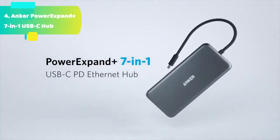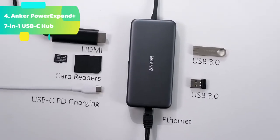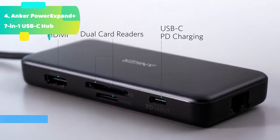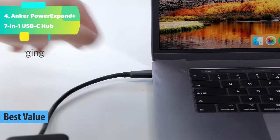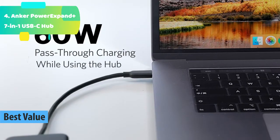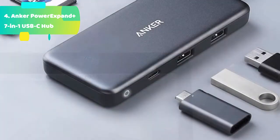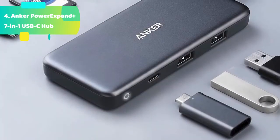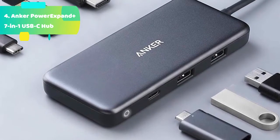At number 4 we have the Anker PowerExpand Plus 7-in-1 USB-C hub. The Anker Advantage: join the 30 million plus powered by leading technology. Massive expansion — get way more out of your MacBook's USB-C port with 4K 30Hz HDMI, high-speed Ethernet, SD and TF card readers, and 2 USB-A data ports, as well as high-velocity pass-through charging with power delivery.